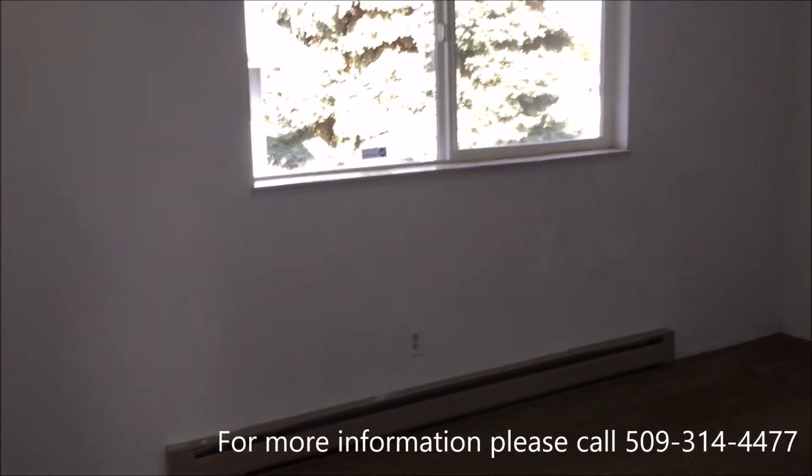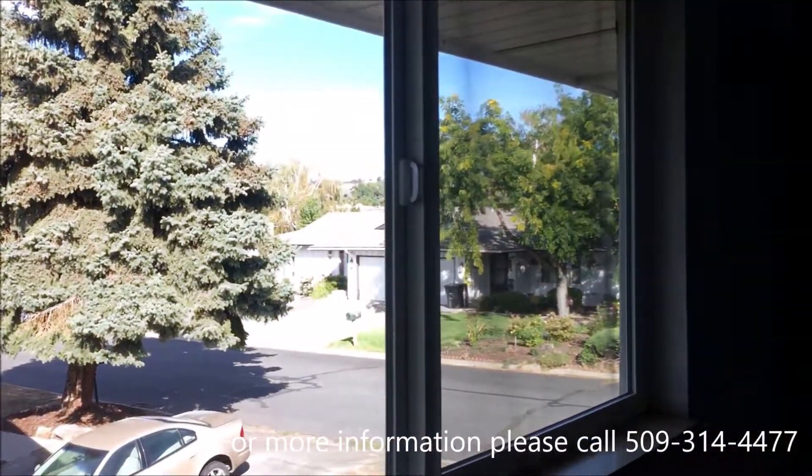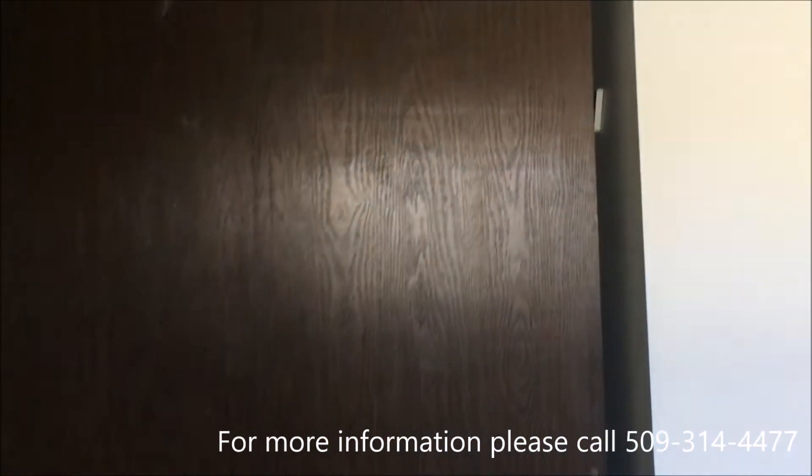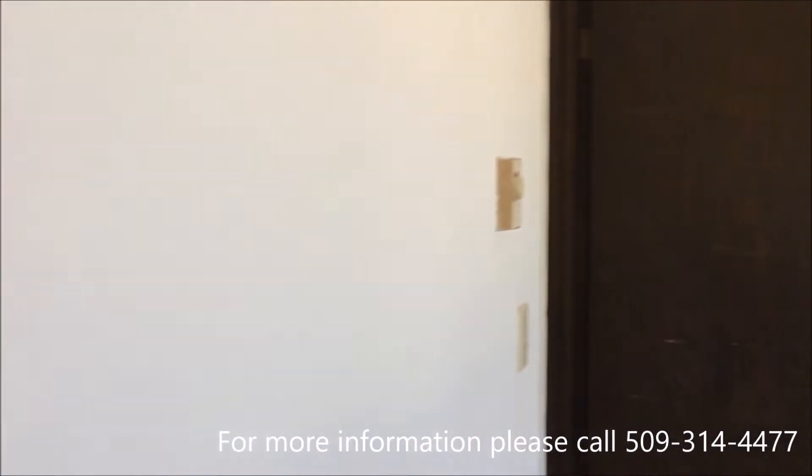Now if we go to our left again, this is one of the bedrooms. It has baseboard heaters, a huge window, and a nice-size closet. I'll go ahead and open it so you can see the inside — you can tell it's long.